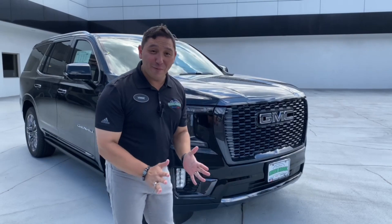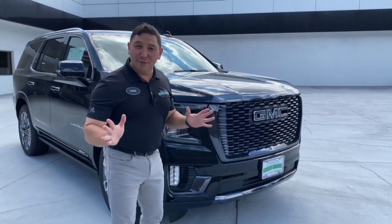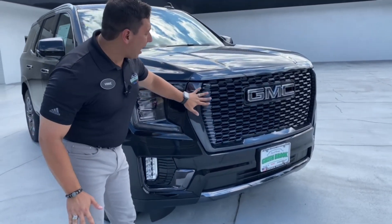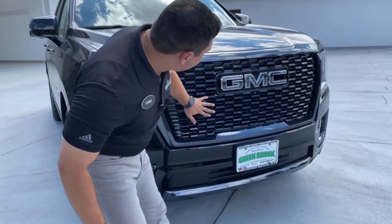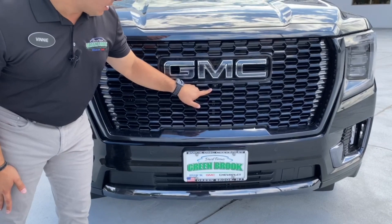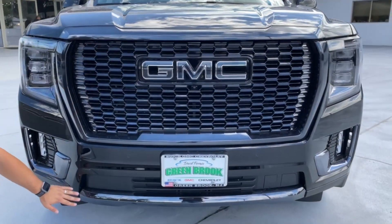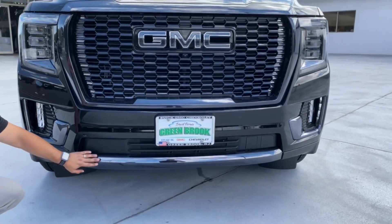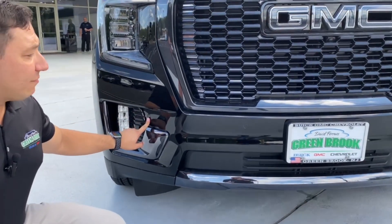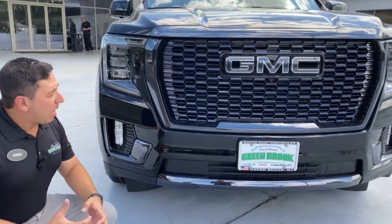This is an incredible step up from the Denali and we can see it right here in the front. We got the grille painted black, beautiful design with the honeycomb grille still. We have the front camera, GMC logo on the black. We go to the bottom and we see a little bit of galvanized chrome right here and we have the nice fog lights. We still have the sonar sensors on the front. This vehicle looks strong and powerful.